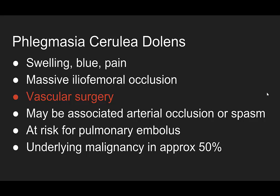This is a massive iliofemoral occlusion from a deep vein thrombosis. What makes this special? You have to get vascular surgery involved early, because there can be associated arterial occlusion when the DVT gets large enough, or arterial vasospasm. These clots are so large that they carry a high risk for pulmonary embolism, and an underlying malignancy is found in approximately 50% of cases.